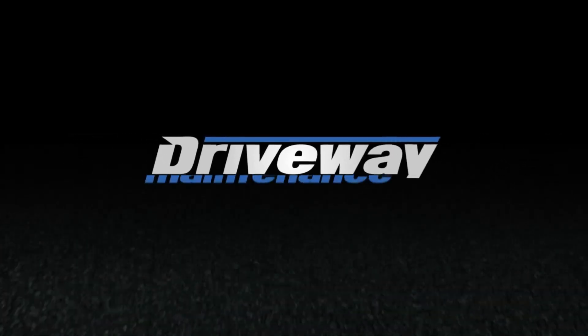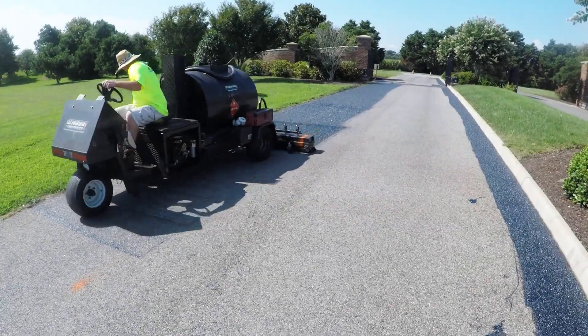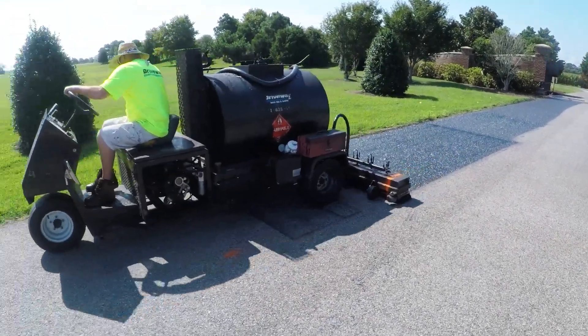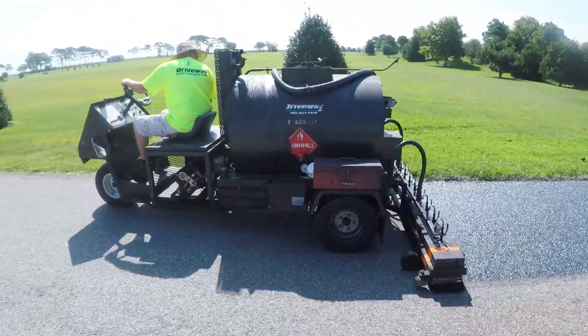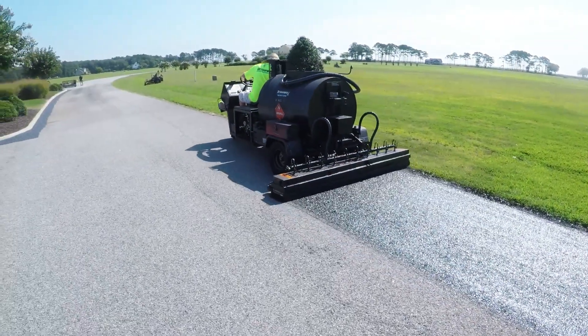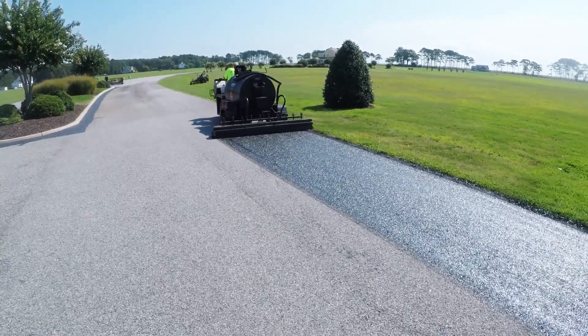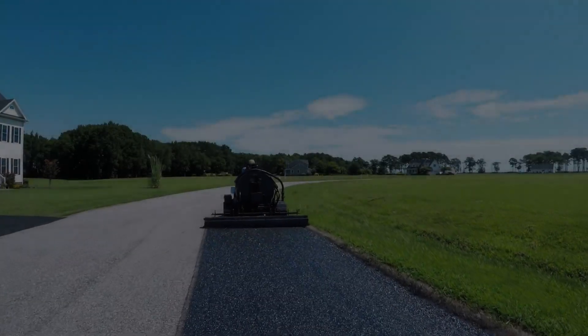Rejuvenator needs only one coat and the application rate is one-third that of an emulsion sealer. There is no sand or additive required. The rejuvenator is also applied by high-production machines capable of applying 20,000 to 30,000 square yards per day. Rejuvenator requires much less material handling and is much less labor-intensive.